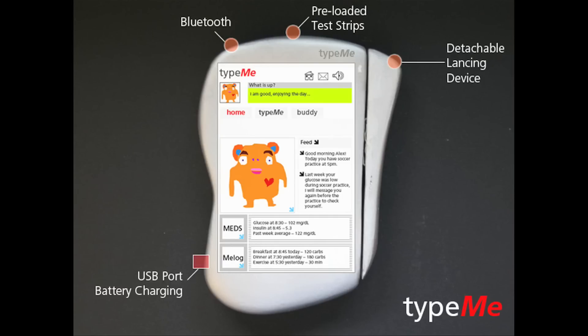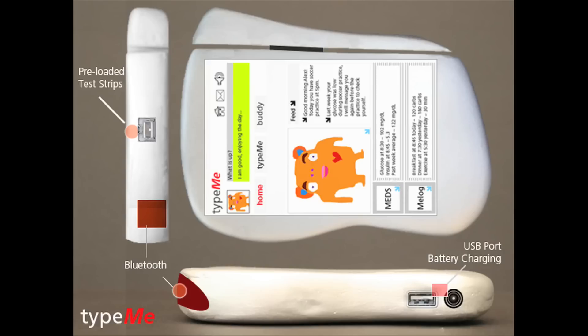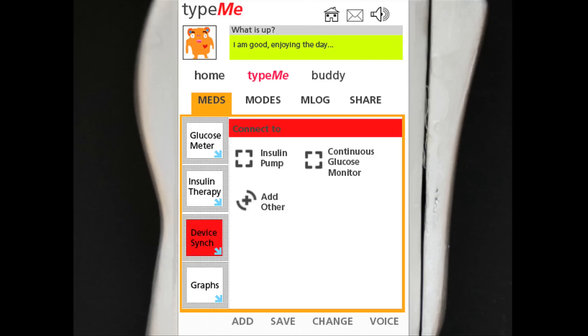It has an integrated glucose meter and insulin calculator, and it stores your test strips. It also can connect to your insulin pump, continuous glucose monitor, and other new equipment.